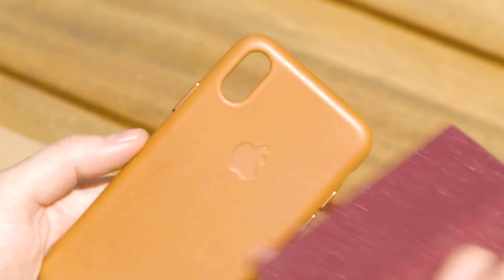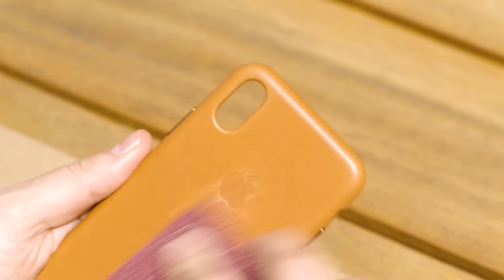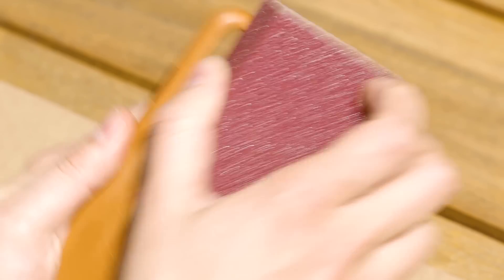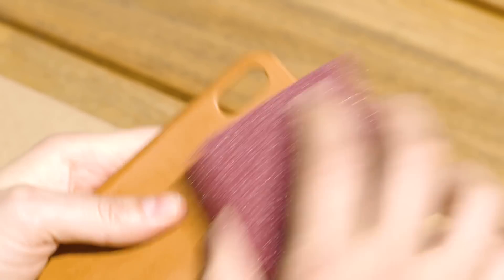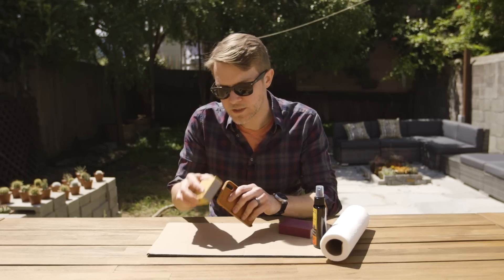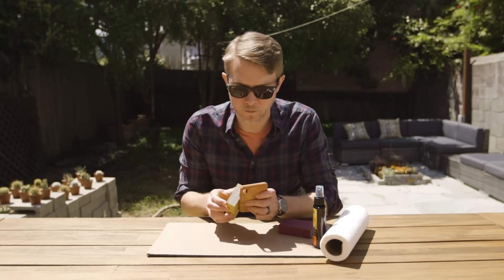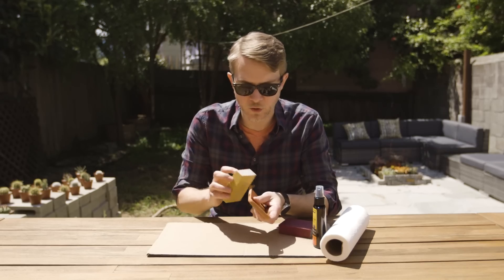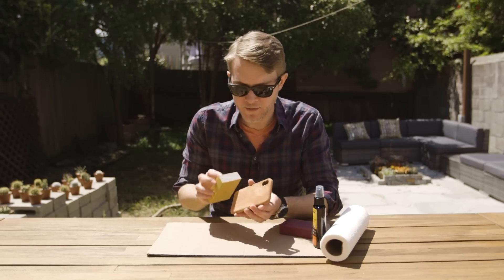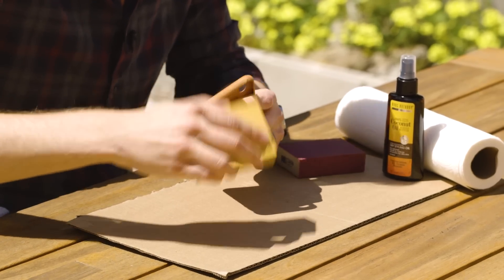I'm starting with a pretty heavy grit and then going to a lighter grit, but you could just use whatever you've got sitting around the house. And immediately you're going to see this is a really scary thing I'm doing — just be careful. Don't over-sand it and end up completely ruining the case. I'm just hitting all the corners, hitting all the edges. Be aware you don't have to hit the edges quite as much as the back and the Apple logo, simply because that's where the natural oils from your hand are going to be hitting the phone the most anyway, so they're going to get darker on their own.